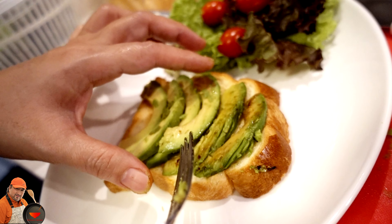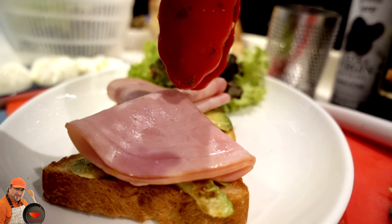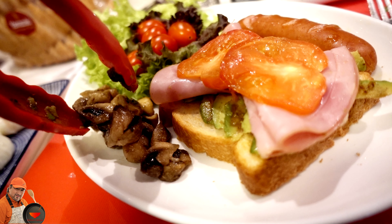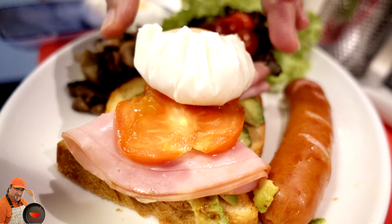No breakfast is complete without a perfectly poached free-range egg. The temperature must be monitored very carefully to acquire the perfect poached eggs. And now it's time to grate a generous serving of the finest cheddar cheese.